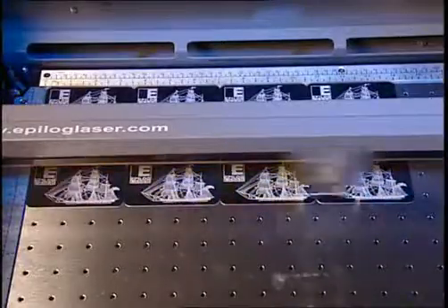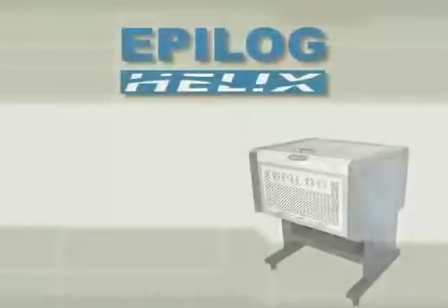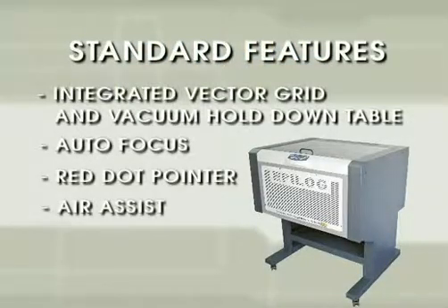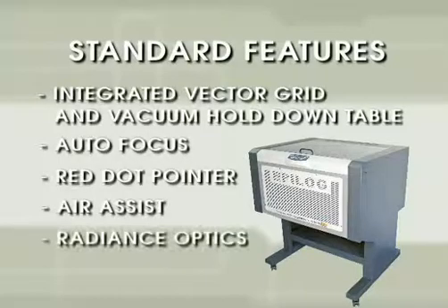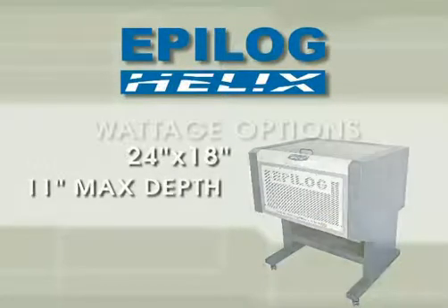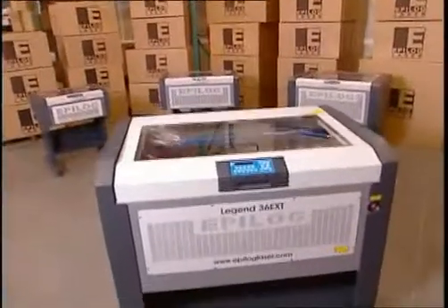Designed to accept larger pieces without a large increase in cost is the Epilogue Helix. It comes outfitted with the same standard feature package, plus Epilogue's incredible Radiance Optics technology. The Helix engraving area is a generous 24 by 18 inches with an 11 inch maximum depth. Laser power options range all the way up to 75 watts.